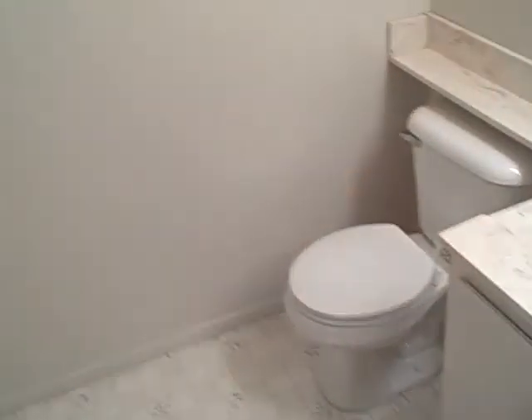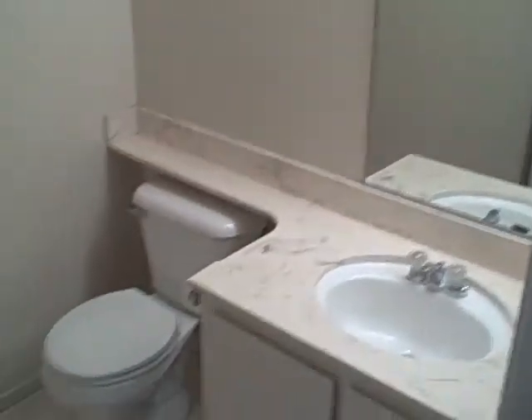First bedroom. And then through here you have a half-bathroom — this is actually a two-bedroom, one-and-a-half bath. And you have a tub from the master, and that way you have access while maintaining privacy so you can close this door.